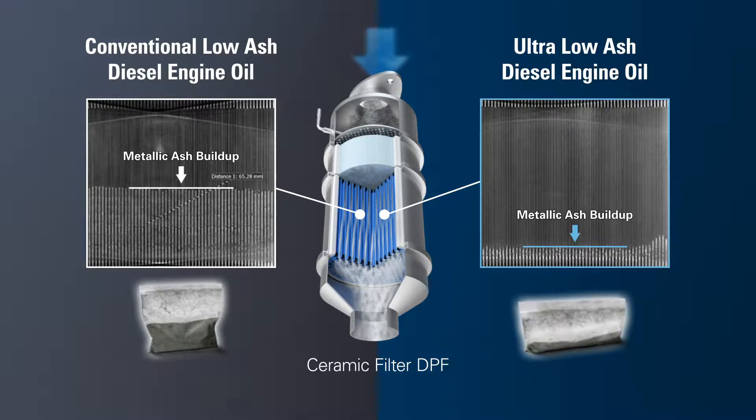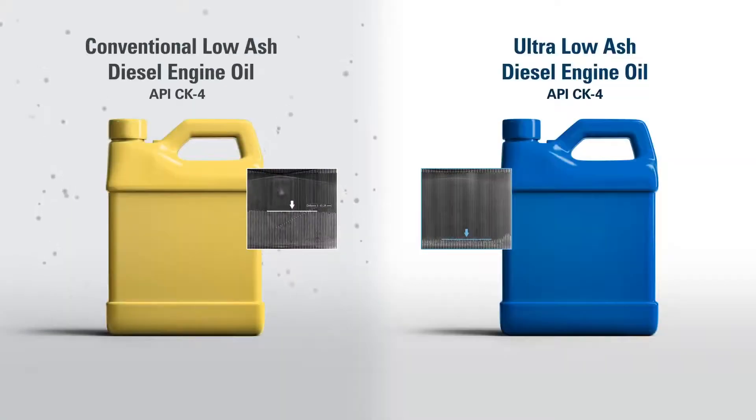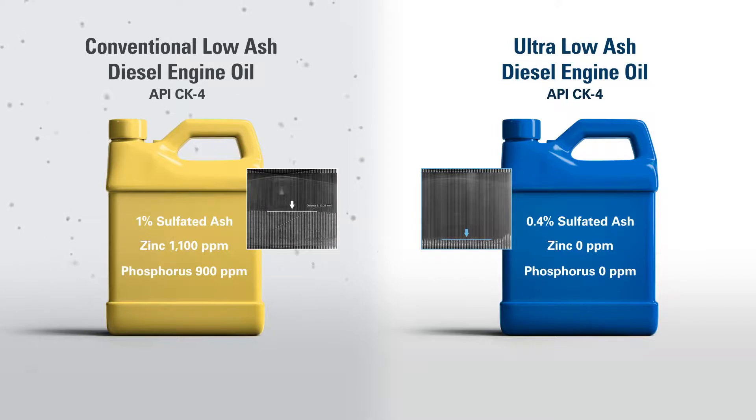Many OEMs have resorted to service limits, which can lead to prematurely servicing a DPF that has plenty of life available. Now that you know what is clogging your DPF, you can take action by using the correct engine oil.